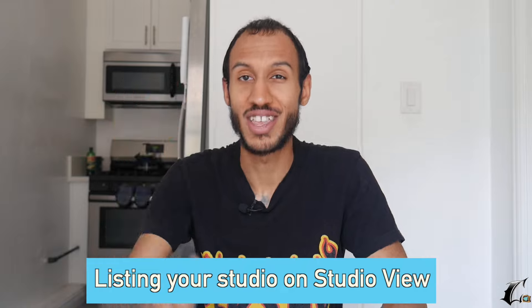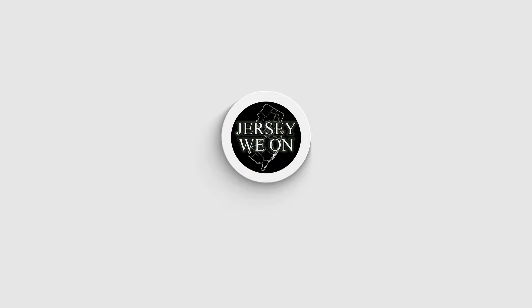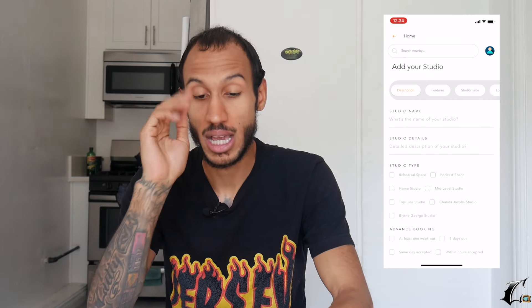This is our next update before the app comes out and we wanted to share it with you guys. So let's go ahead — me and you together — we're going to list a studio on Studio View. Let's get started with this beautiful episode. I'm going to show you guys what it looks like to list your studio on Studio View.